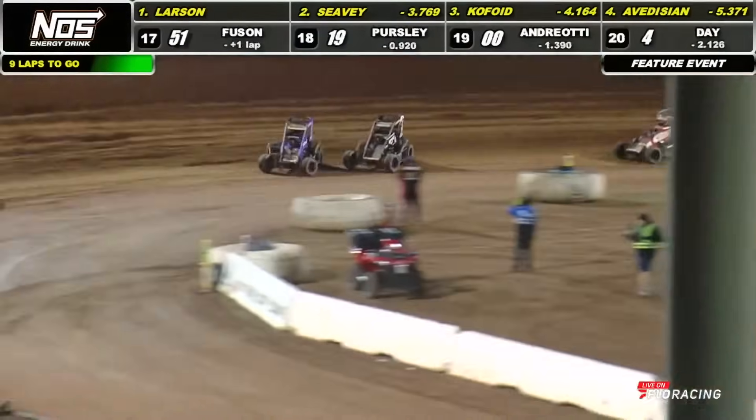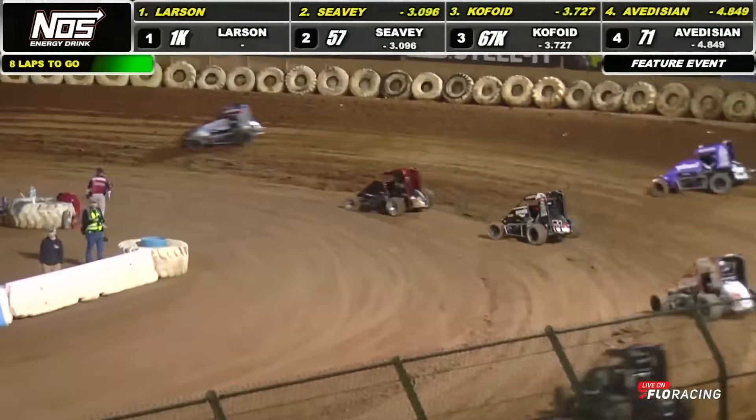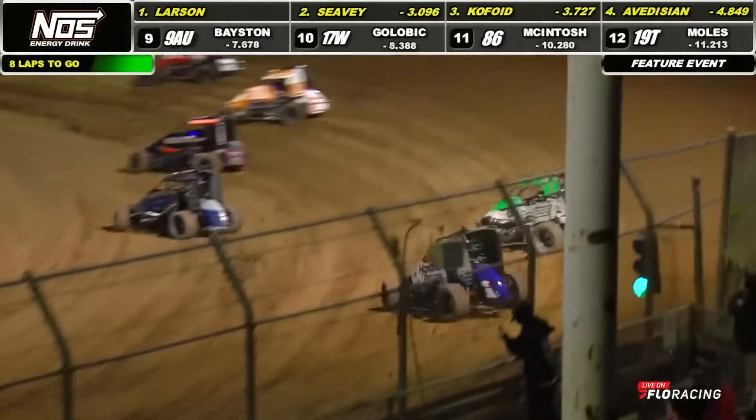It's Larson across the line. Eight laps to go. Here's your second position, trailing by 3.096 seconds to the race leader. Seavey starting to throw a little caution to the wind, getting wild and wily down on that inside line for the 57 car.